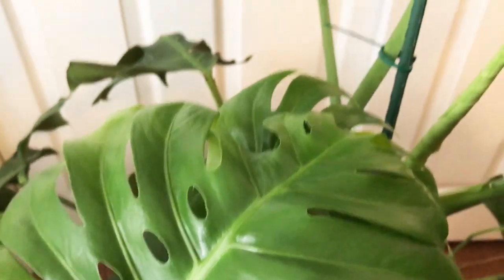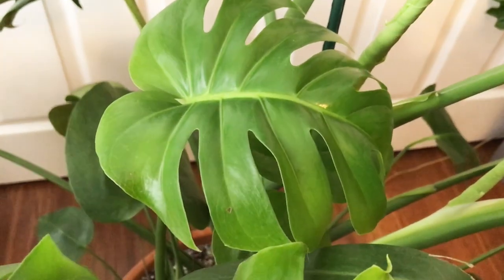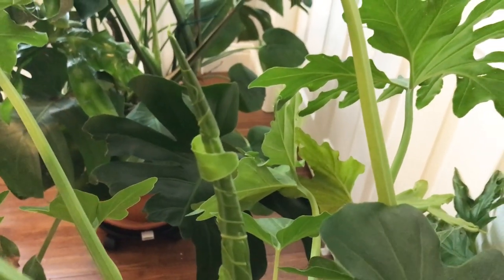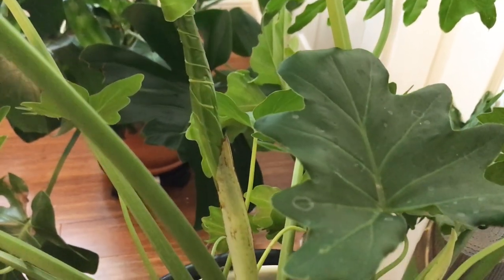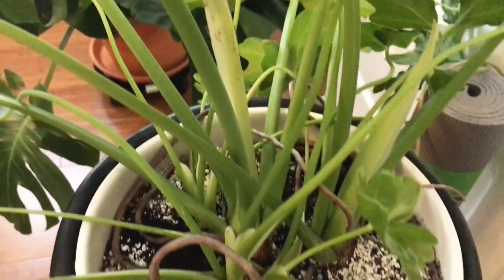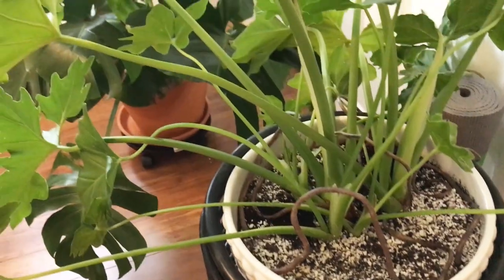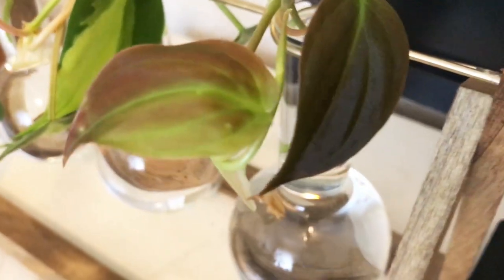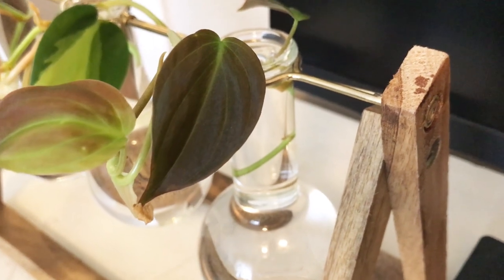My monstera is putting out some new growth as well and it looks beautiful. If you saw any of my videos with the drama about this plant — when you pick one out that's in bad shape and it's gigantic — you'll appreciate it. My colocasia is putting out new growth too, so I know it's going to go out on the patio soon. This colocasia loves being outside, and I think most probably would in the right temperatures.